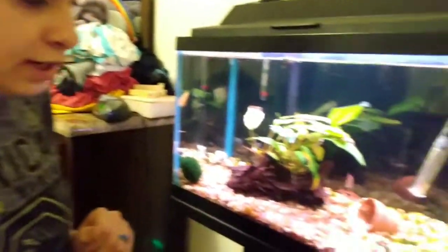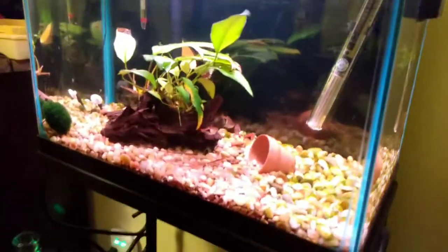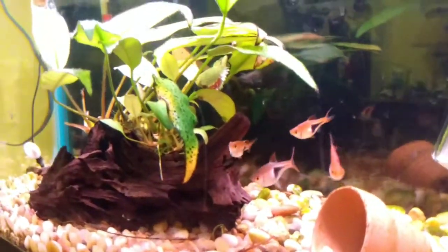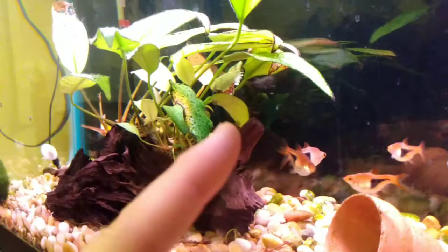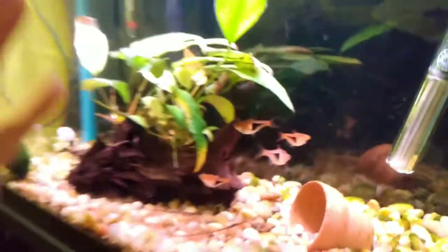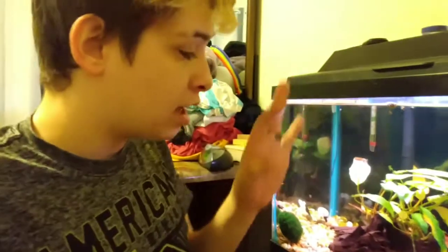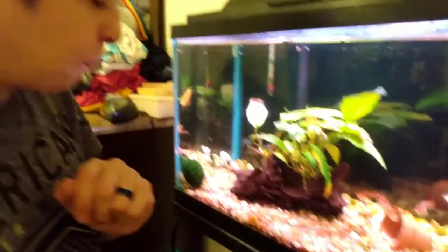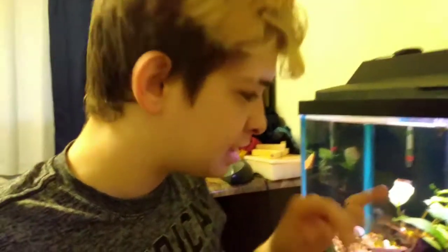Now we're slipping on over here to my betas aquarium. He is a white and red dragon betta. And then that fish right there coming towards us is One Eye — he only has one eye, I bought him like that. And then I got snails in here with a bunch of bristlenose babies. His name's Lucifer.